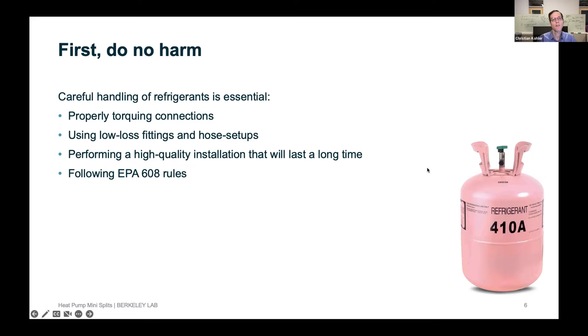As we talk about refrigeration systems, I think it's important to have the motto that medical doctors use: first, do no harm. We have to be very careful with handling refrigerants. We all know about the global warming potential of refrigerants. Installing any heat pump or air conditioning system and then having to refill it is a huge impact on the environment. You need to properly torque all the connections and use proper low-loss fittings and hose setup so you don't vent refrigerant.